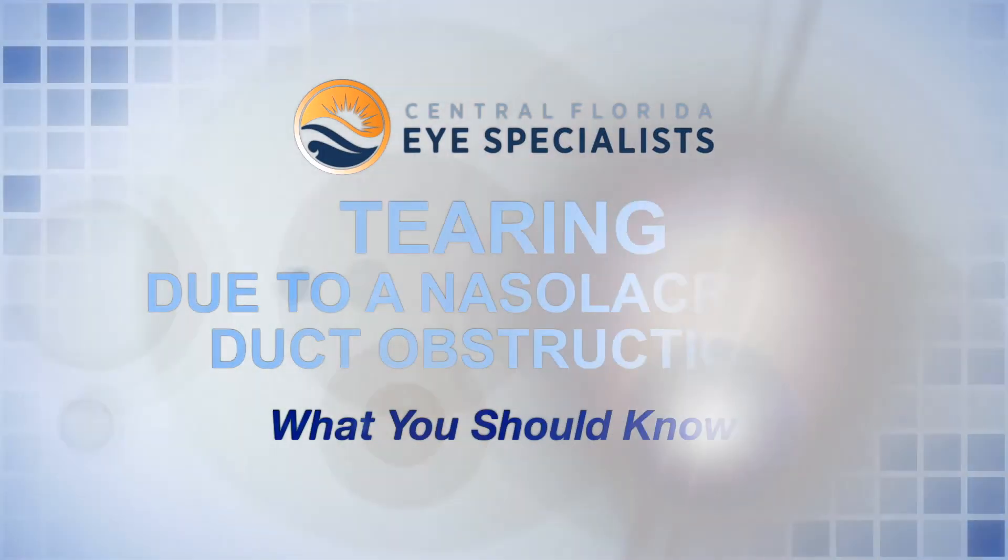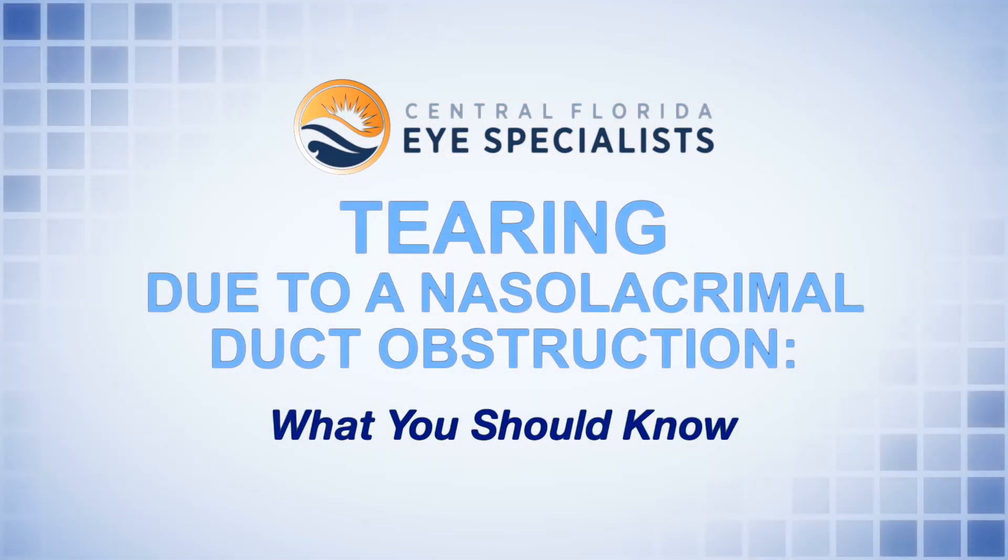My name is Dr. Scruggs and in this video we're going to cover tearing due to a nasal lacrimal duct obstruction.